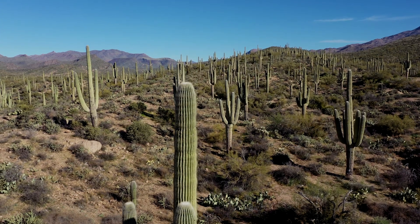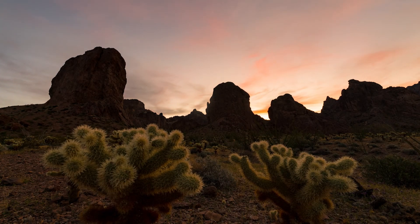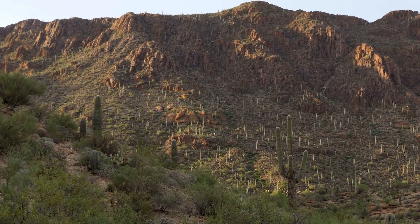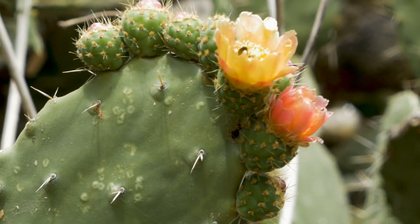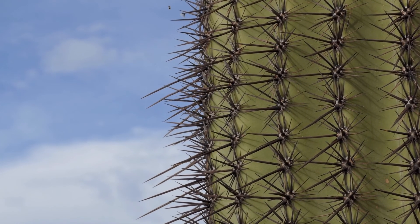The plants in the Sonoran Desert have adaptations that allow them to survive in their environment. They do this by having leaves that shade them from direct sunlight, by having a waxy coat on their leaves and stems that prevents water loss, and by being able to store water.